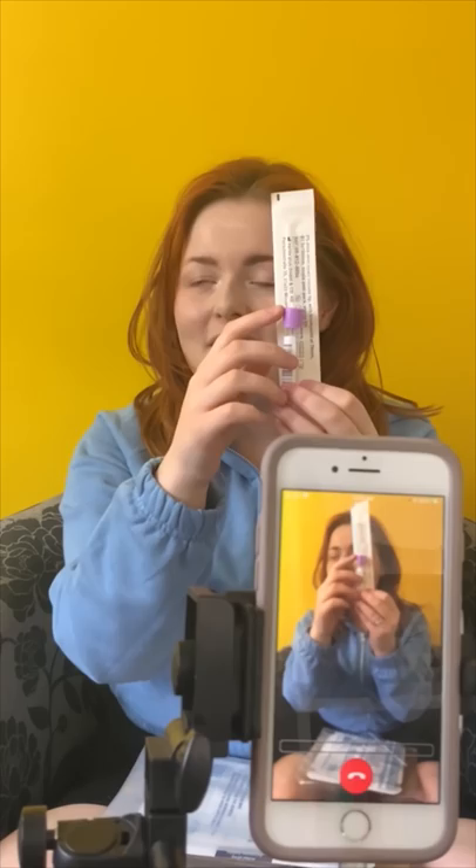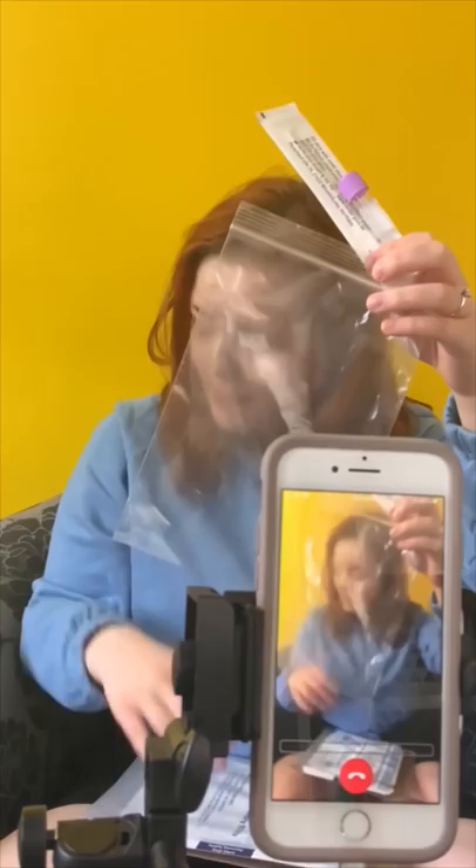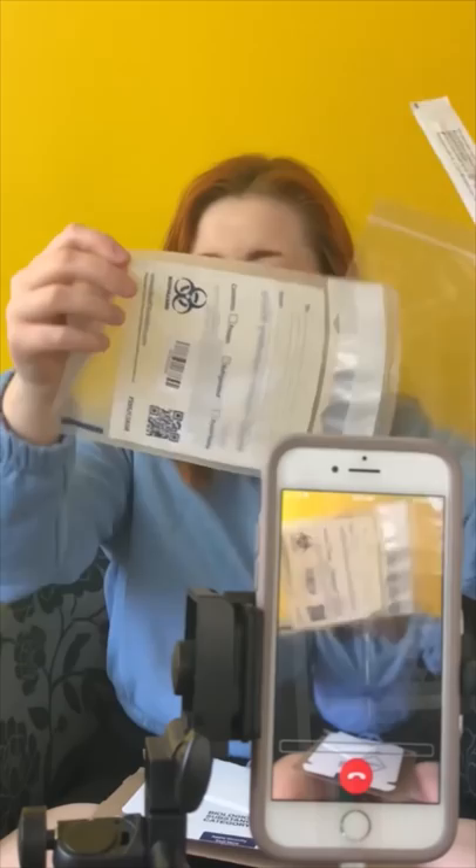Yeah, so you hold the end of it and just sort of stick it in. Just hold up what you've got and you've got everything. So I've got a little baggie, and then I've got this other thing — I'm guessing that's to put back in the post, is it? Yes, that is, so I'll just put that to the side.